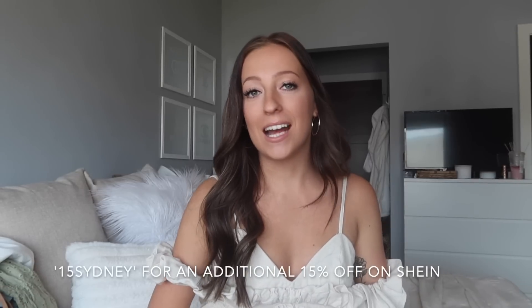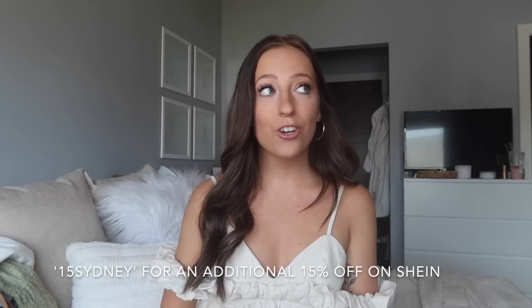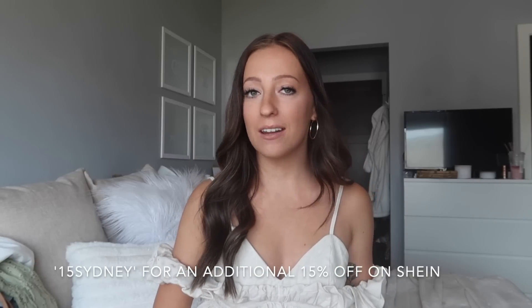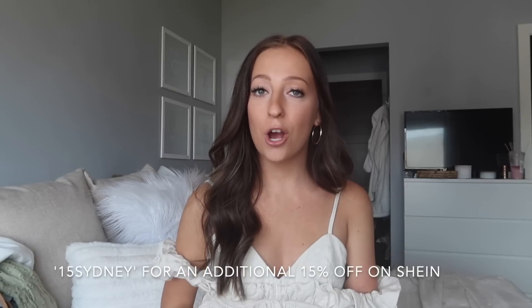I do have a discount code for you guys to use on Shein — it is '15sydney' and this gives you an additional 15% off. This code will be in the description along with all of the links to the products shown in the order I show them. I also have my personal sizing information for reference. Without further ado, let's jump right into this Shein X haul.